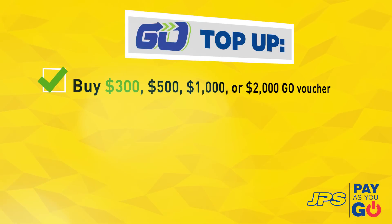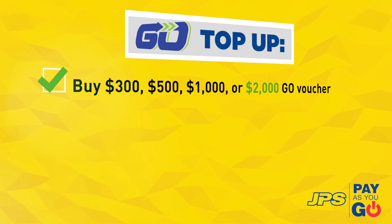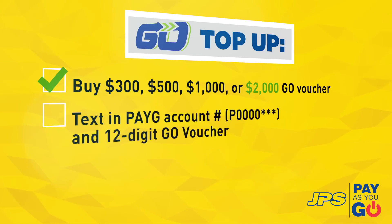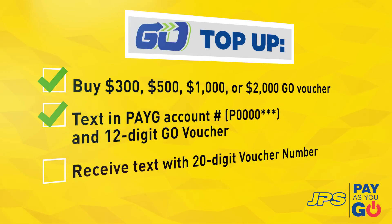To top up via Go Terminal, simply purchase vouchers of $300, $500, $1,000, or $2,000 worth of credit at any Go Point of Sale vendor. Text your Pay As You Go account number and the 12-digit Go voucher number to any of the mobile numbers provided, and receive a text message with your 20-digit Pay As You Go voucher number.